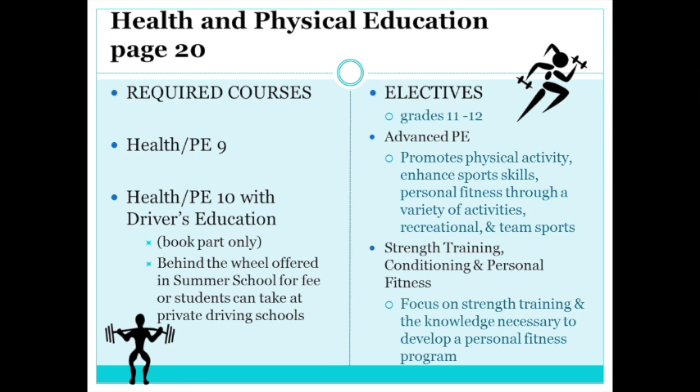Health and physical education classes are required for 9th and 10th grade, but the department also offers exciting electives to keep you healthy and active. Advanced PE promotes physical activity, enhanced sports skills, and personal fitness through a variety of recreational and team sports activities, while Strength Training focuses on the knowledge necessary to develop a personal fitness program.